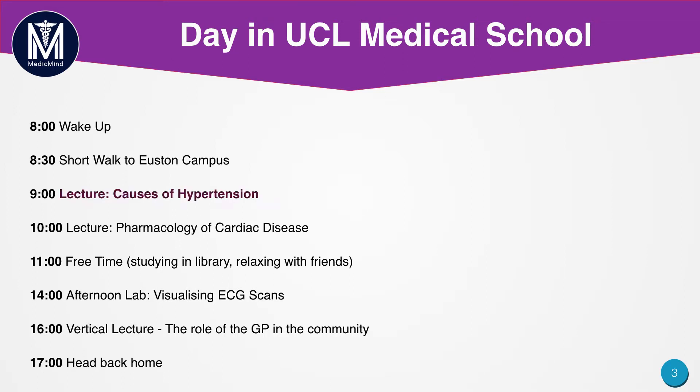The day usually starts with a typical physiological lecture — for example on hypertension — where a lecturer will go through a section of the course in front of 300 people. People are free to ask as many questions as they'd like throughout this session, which takes place in a theatre. Following that, there's usually another lecture straight after, related to the topic already studied but either in more detail or looking at another aspect. For example, a lecture on the Pharmacology of Cardiac Disease, still focusing on cardiology but from the pharmacology side.